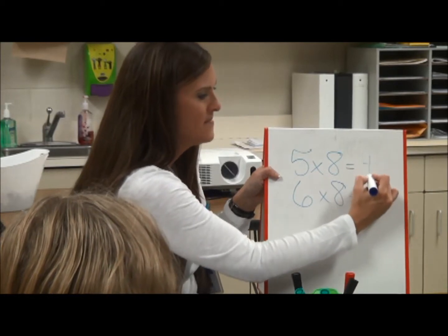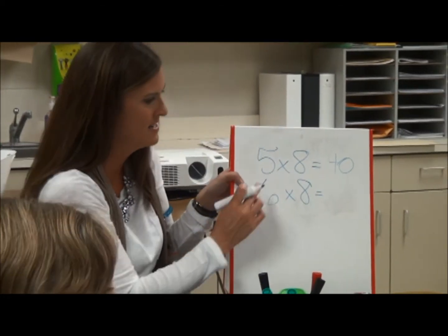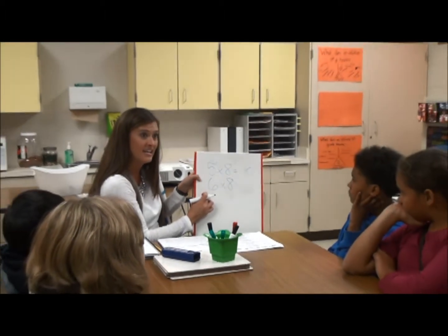Forty. And then tell me what you're going to do. You add eight to forty, which is forty-eight, and that's the answer to six times eight.